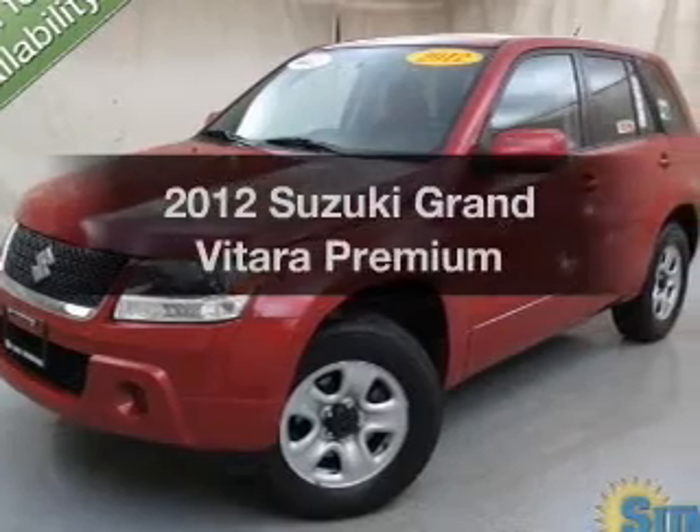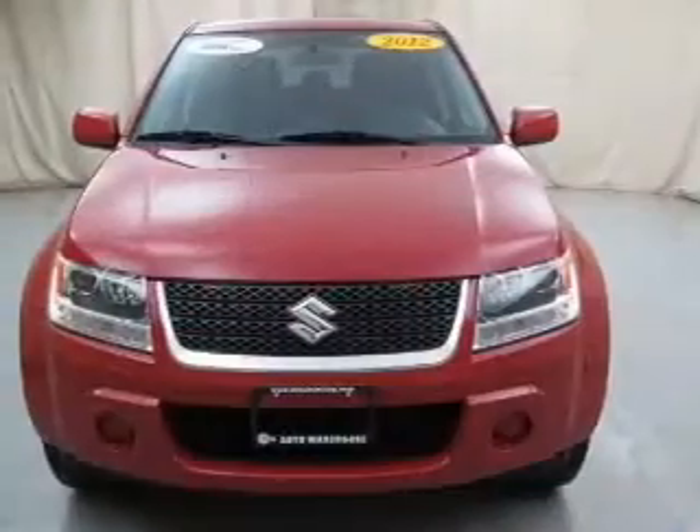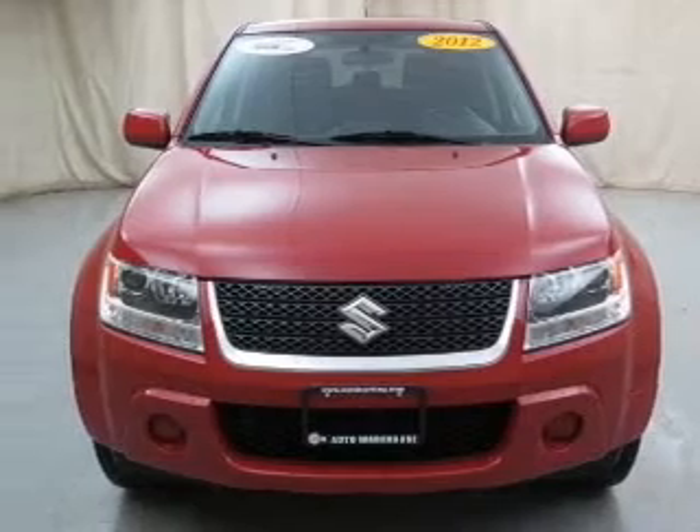Get noticed in this 2012 Suzuki Grand Vitara. If you're looking for a first-rate auto, this one could be yours today.